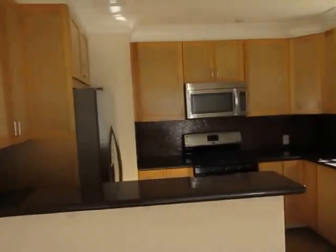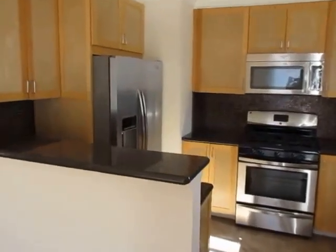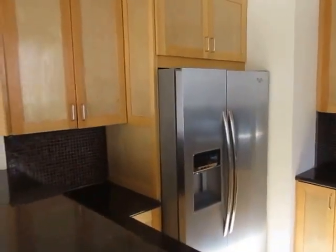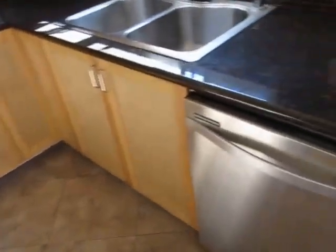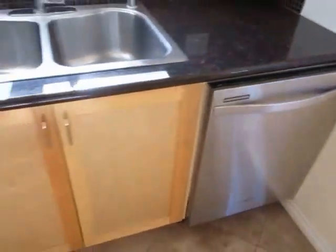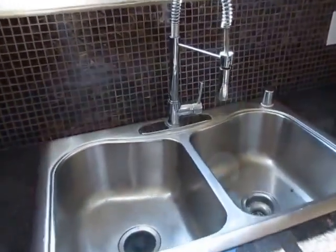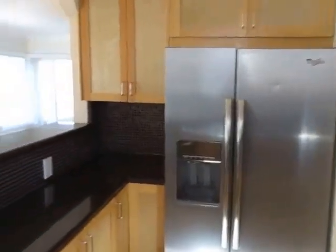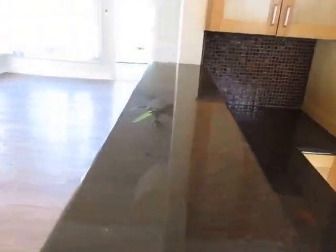The kitchen is extremely nice. It has new stainless steel, high-end appliances, a dishwasher, sleek granite countertops, a stainless steel sink, beautiful backsplash, and lots of cabinet and counter space. There's a little bar area right here where you can put some bar stools.